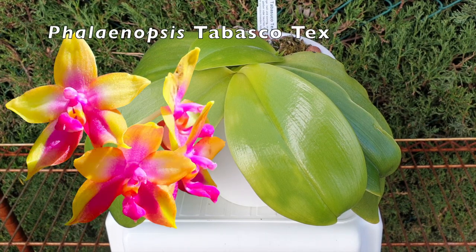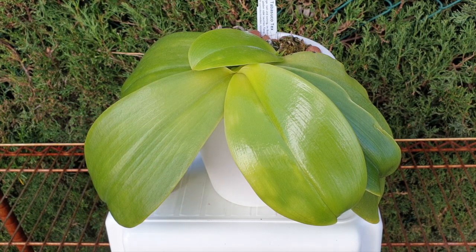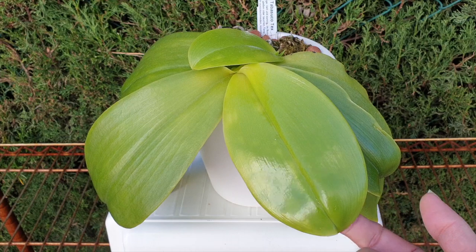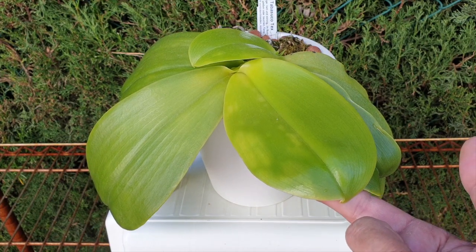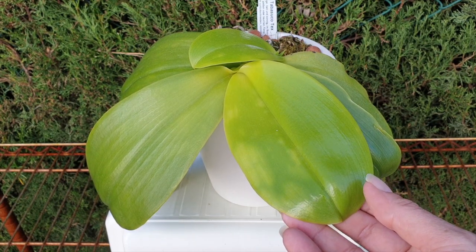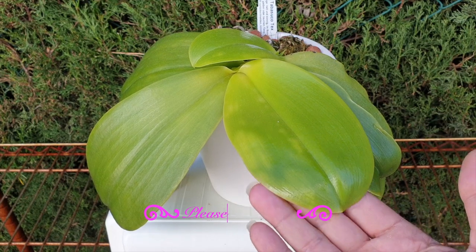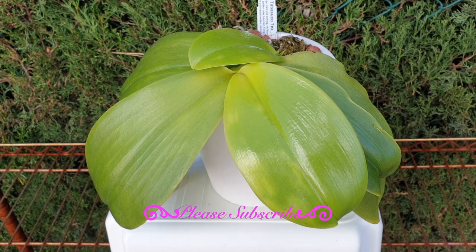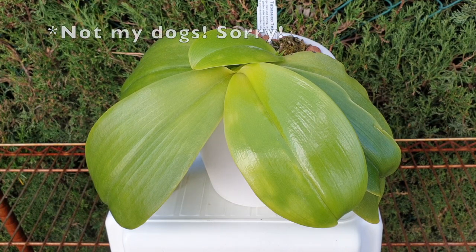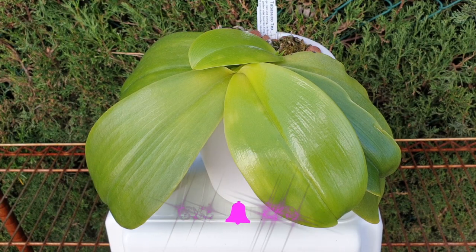This is Phalaenopsis Tabasco Tex. It has been in my collection almost four years now, doing well, has bloomed for me, and is currently growing a keiki with a secondary leaf coming. But the elephant in the room — let's get that out of the way — is the light spotting that you can see on its latest leaf. This can be magnesium deficiency straight out of the gate; there's no doubt about it. Knowing your orchid is one of the fundamental things when analyzing symptoms, so I'm going to tell you what happened with this orchid and why I believe it's a combination of two things, because one does not exclude the other.